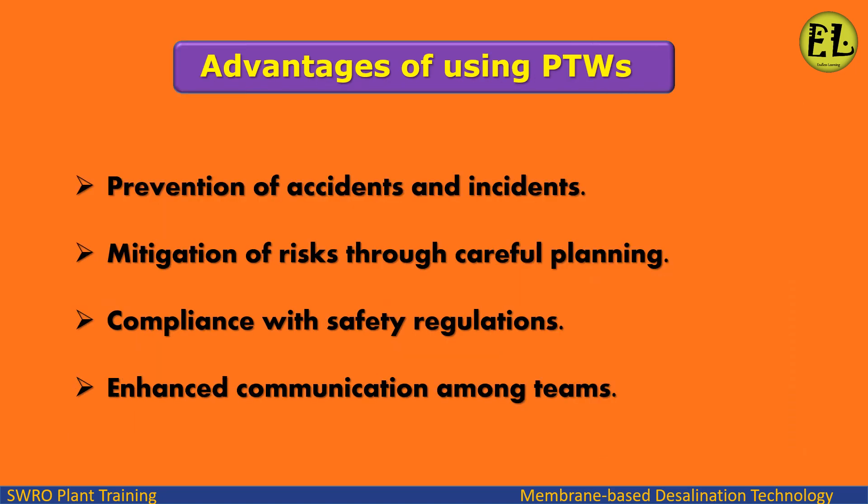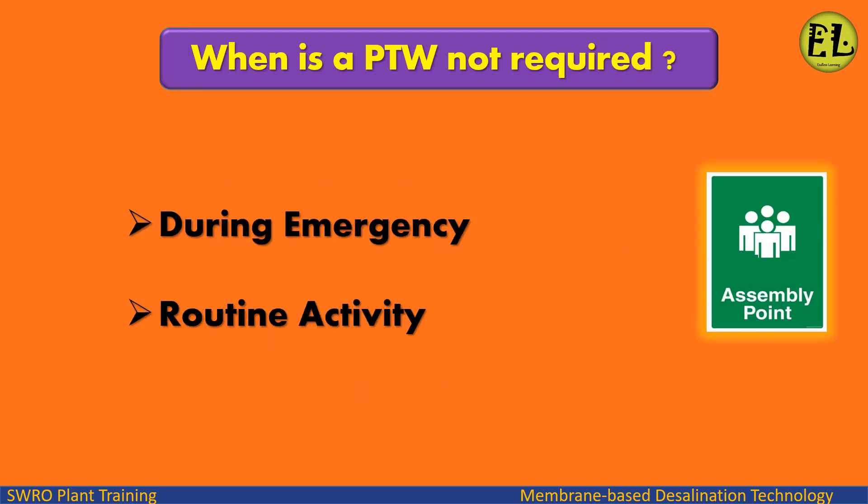Advantages of using PTWs include: prevention of accidents and incidents, mitigation of risks through careful planning, compliance with safety regulations, and enhanced communication among teams. A permit to work is not required during emergency or routine activity.